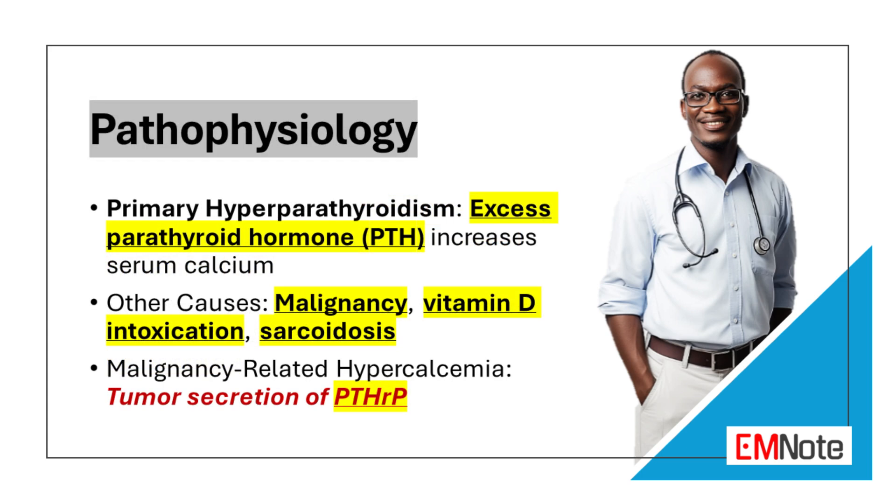The most common cause of hypercalcemia is primary hyperparathyroidism, which is characterized by excess production of parathyroid hormone from the parathyroid glands. Parathyroid hormone increases serum calcium levels by increasing calcium resorption from bone and increasing calcium absorption from the gut.